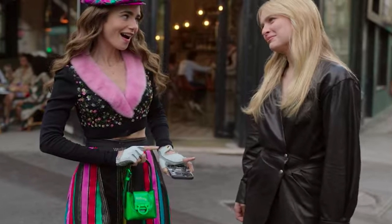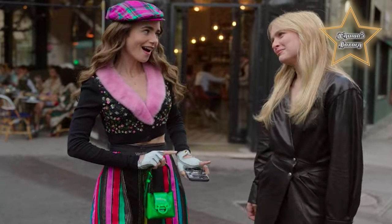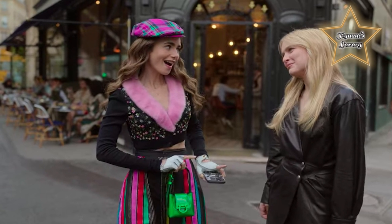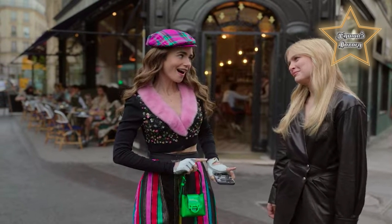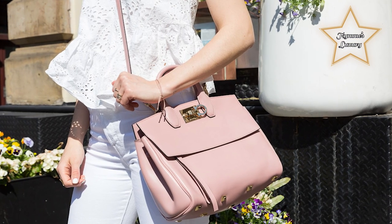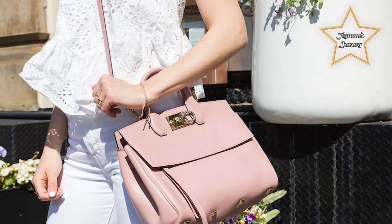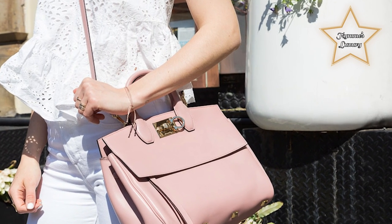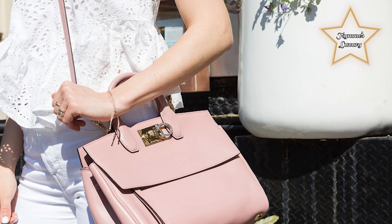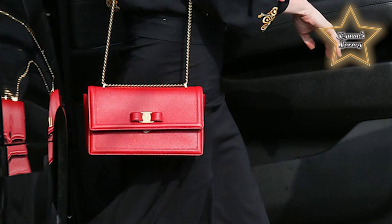When it comes to investment bags that stand the test of time, Ferragamo styles enjoy a permanent place at the top of my list. The storied brand has been the go-to for Hollywood styles since the 1930s, when its namesake founder began creating custom shoes for the silver screen. Marilyn Monroe, Audrey Hepburn, and Greta Garbo were just a few of the designer's loyal fans. Beyond its beautiful and famously comfortable footwear, Ferragamo is known for its refined ready-to-wear, luxurious accessories, and of course, its iconic handbag silhouettes.